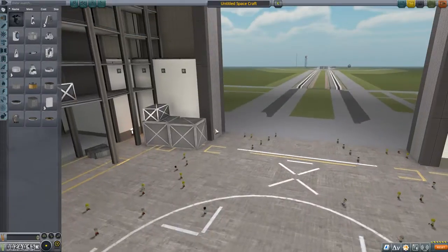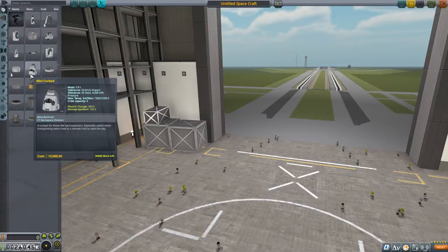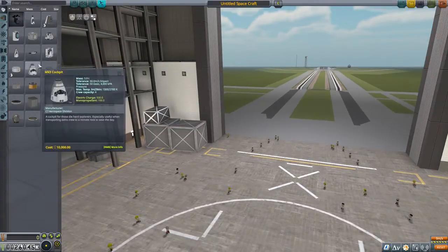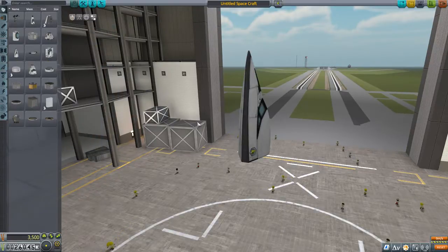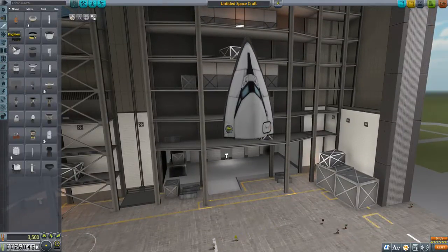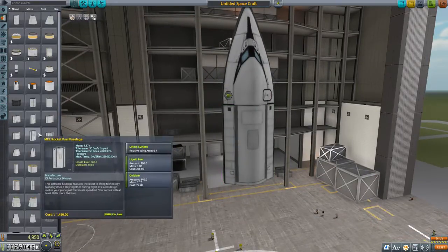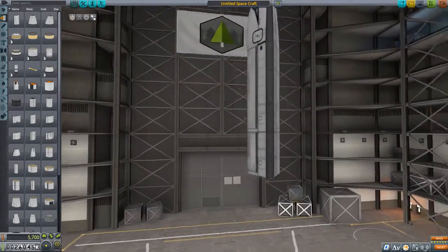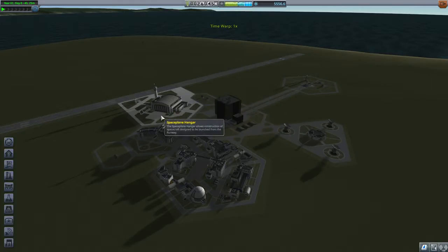Let's make an interplanetary vessel. We're gonna go to Eve a little bit later though — not instantly. This is too big; we want something small and compact. I want to send people. Here we go — this is what I was looking for. We're going to use this partly as a reentry vehicle, partly as a space plane. Let's go to the space plane hangar; I think this would be better designed as a space plane.